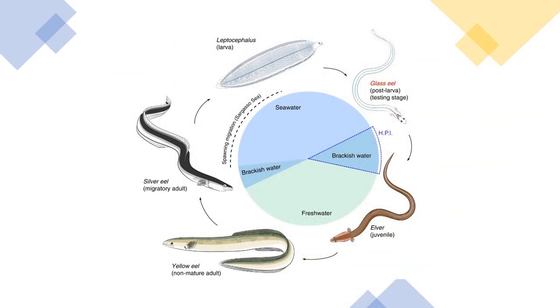European eels go through several easily recognizable life stages on their journey to adulthood. As larvae, eels are known as leptocephalus because of their thin heads and wider bodies that give them a leaf-like shape. As their bodies become larger and more translucent, the fish become known as glass eels. Next, as the eels enter freshwater systems, they transform again, gaining pigmentation and becoming known as elvers.